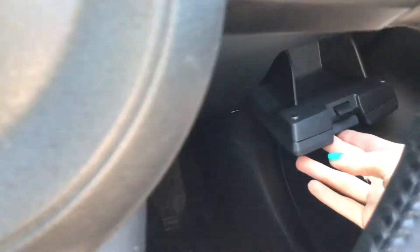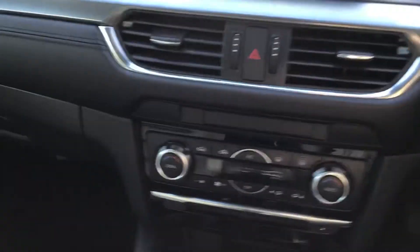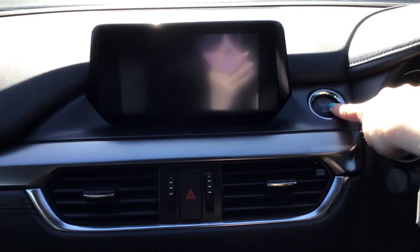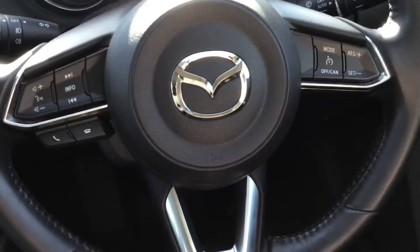And getting into the driver's seat, you've got extended storage space. And I'll just turn on the engine. You do have a start-stop engine with your push button starter. You've got a multi-functioning steering wheel.